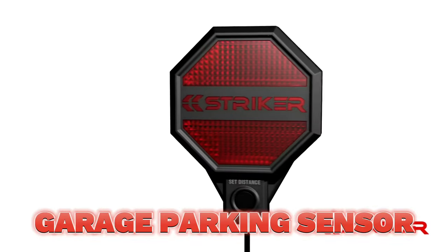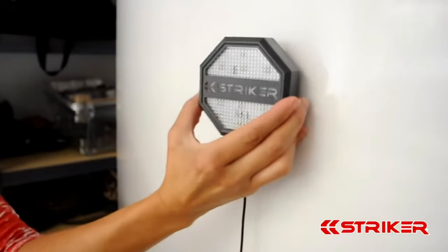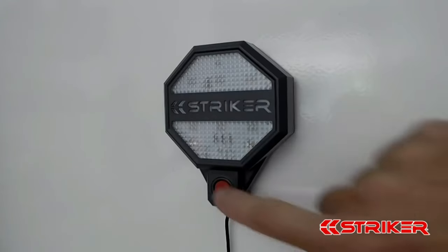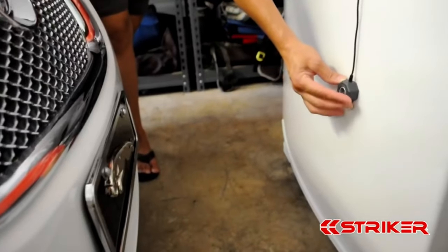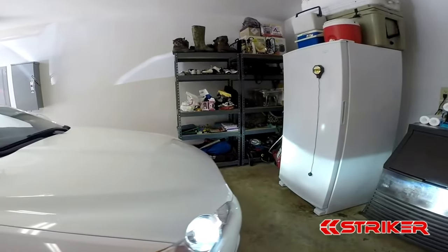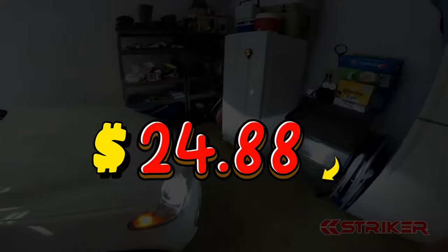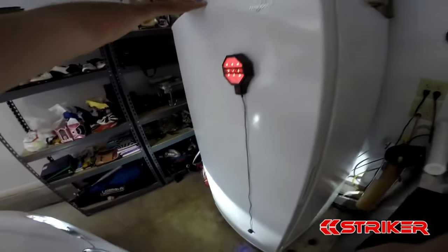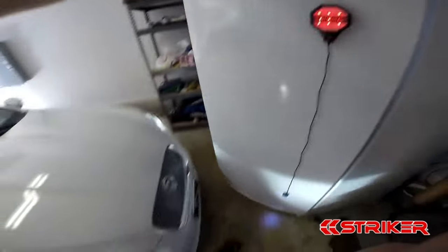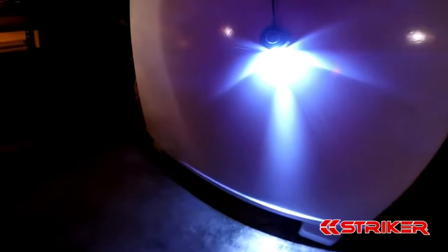The garage parking sensor has changed my parking life — no more dings, dents, or close calls. It's like having a parking angel whispering 'STOP' in my ear. Easy to install, simple to use, and a lifesaver for my car and my nerves. For just $24.88, it's the best investment I've made in years. I feel so much more confident and relaxed parking in my garage now. Thank you, garage parking sensor.